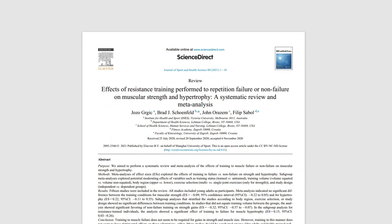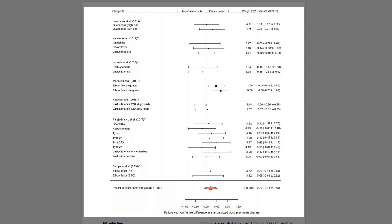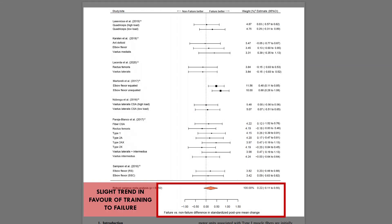The best evidence we have on this topic is a meta-analysis which compared the evidence on training to failure versus not training to failure on hypertrophy outcomes. Overall, there was no significant difference in hypertrophy outcomes when training to failure or not to failure. However, there did appear to be a slight trend in favor of training to failure, although this was not considered significant.